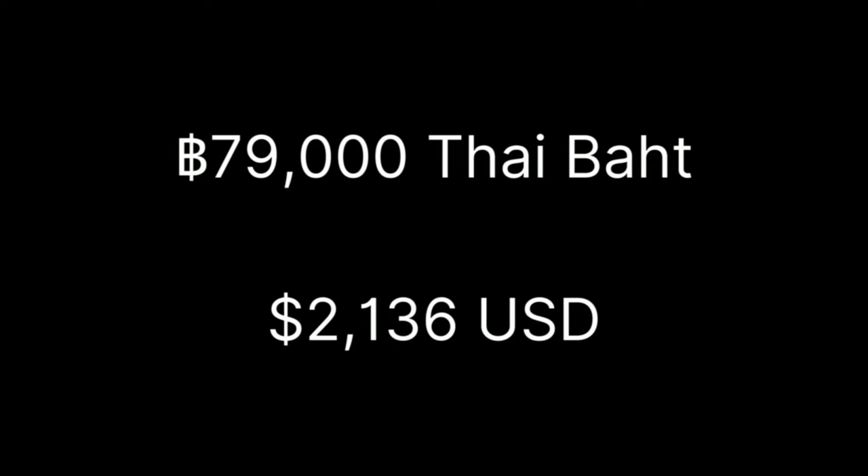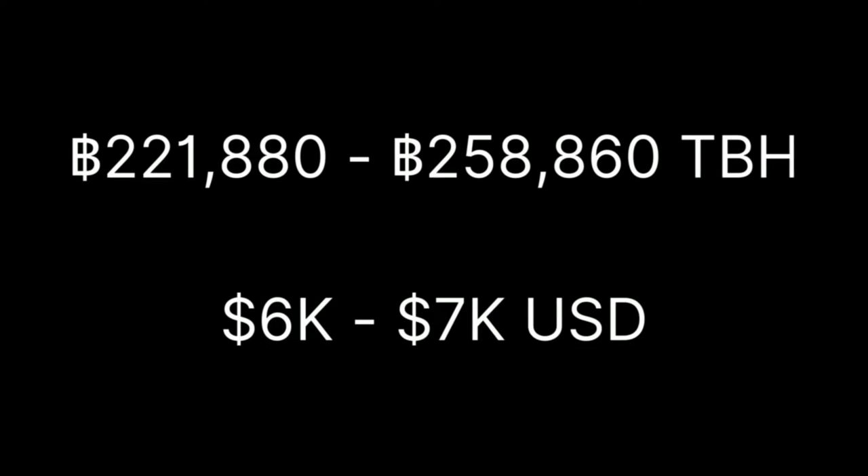If you don't use the same clinic as me, based on 2,500 grafts, I would say the lowest end — which I would not recommend — is around 79,000 Thai baht. The higher end is about $6,000 to $7,000 US dollars. I say this because I researched more than 10 but less than 20 clinics in Bangkok before deciding on the one I went to.